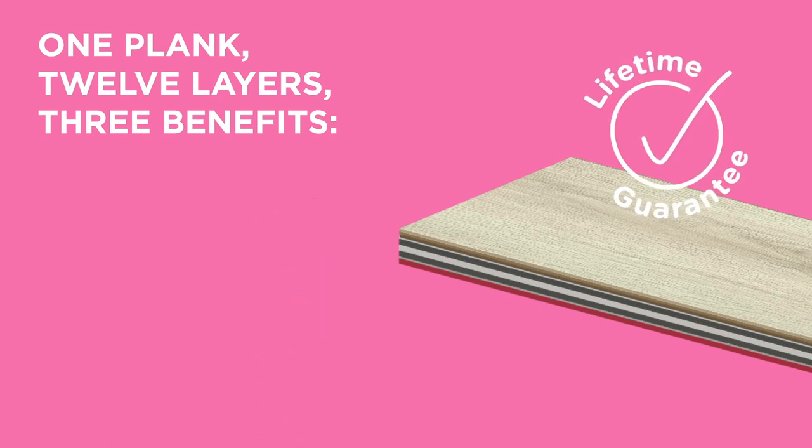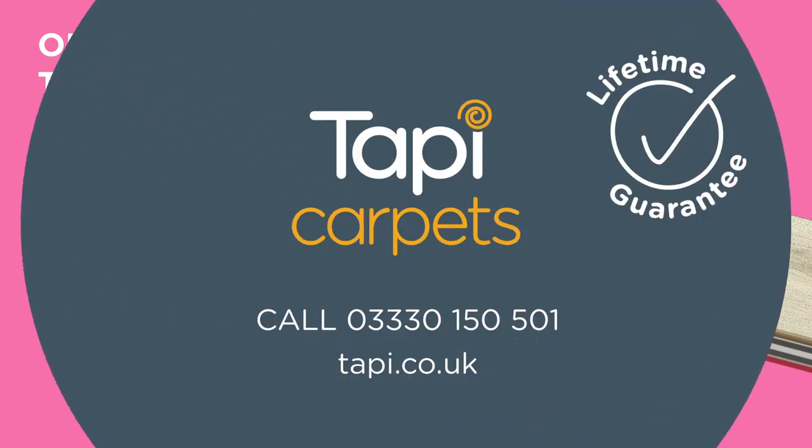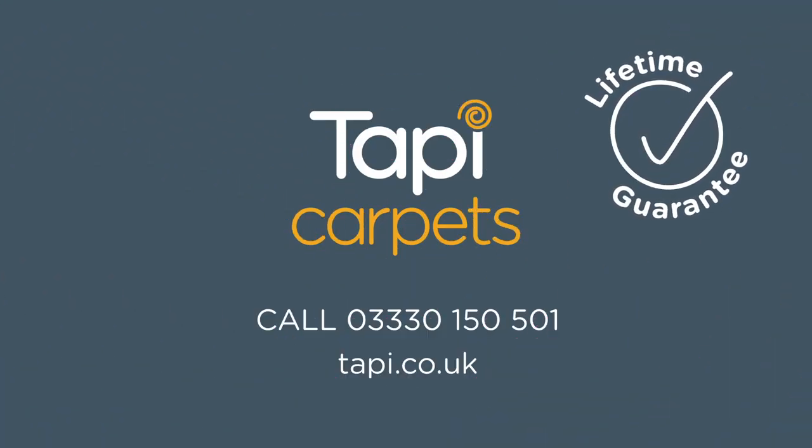Actually that's five benefits isn't it? This really is the floor that just keeps on giving. And it's in stock now — the new Everywhere floor. Call our order direct team on 0333 0 150 501, or find your nearest store at tappi.co.uk.